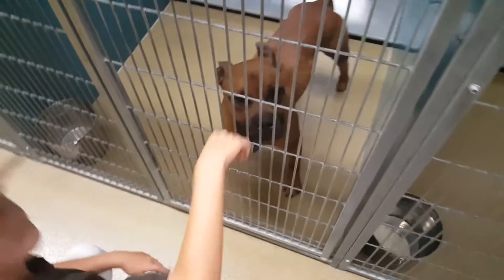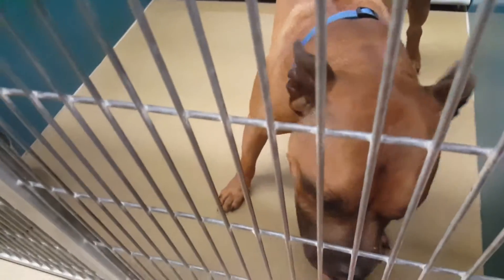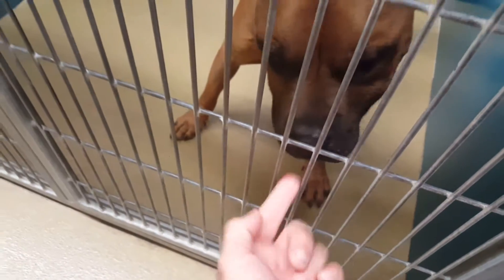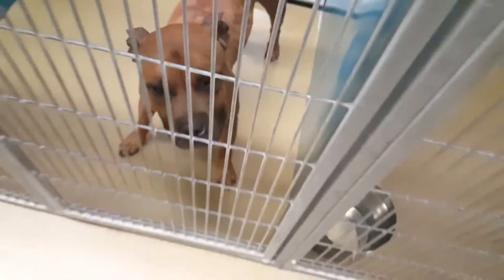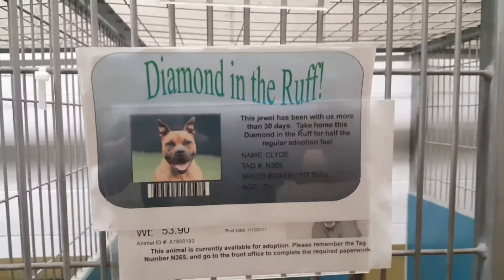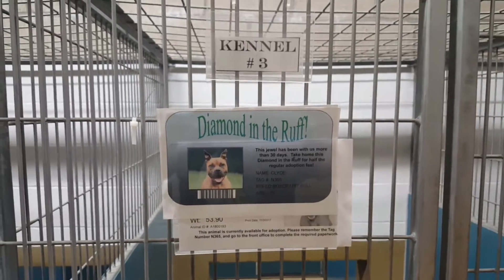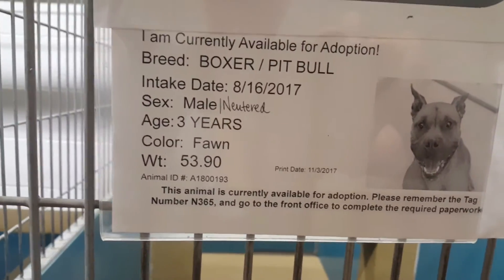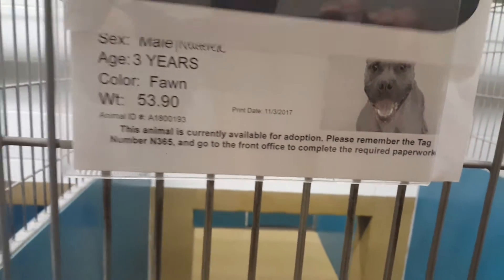Hi Clyde. Hi buddy. Who's a good boy? Oh, you dropped it. Who's a good boy? Let him smell you first. He's a boxer pit bull mix. You like his colors?